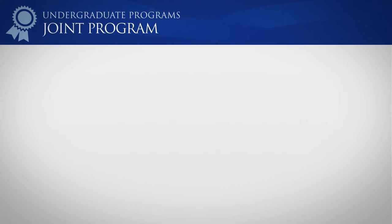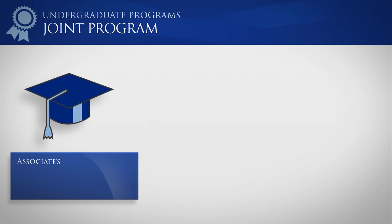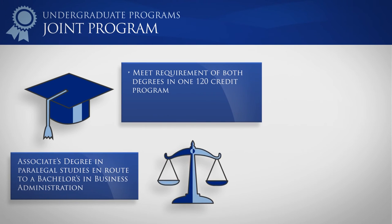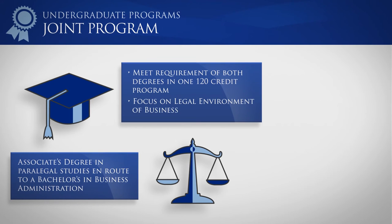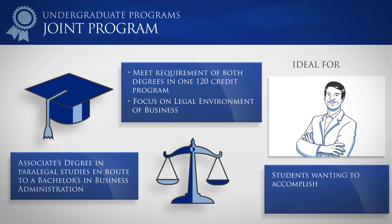NPC also offers a unique combination program in which students earn an associate's degree in paralegal studies en route to a bachelor's degree in business administration. By satisfying the requirements of both degrees in one 120-credit program, you achieve training and establish credentials specifically suited to the legal environment of business. The joint program is an excellent option for students looking to accomplish two diverse and complementary objectives with a single academic program.